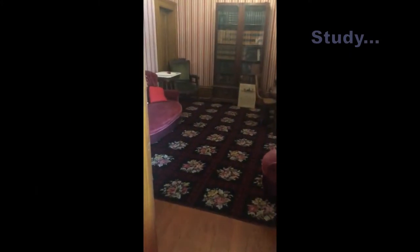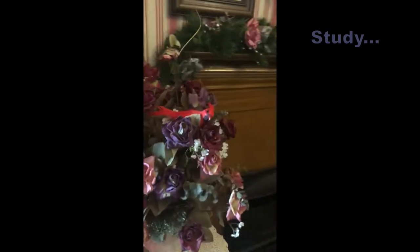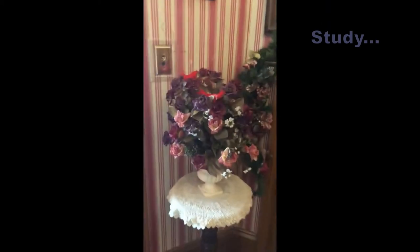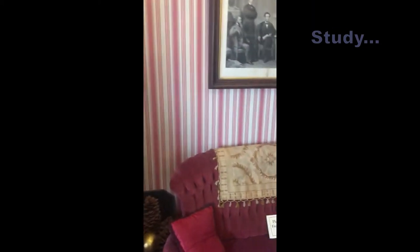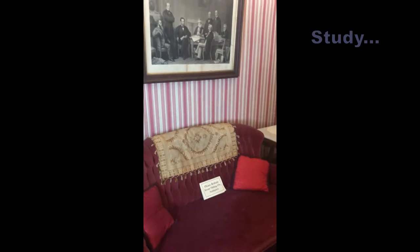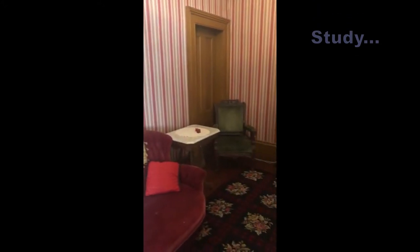Across the room from the front parlour is the study. We think this was likely Benjamin Lathrop's office. Furnishings and photographs reflect the Civil War period, the period when this house was built. President Lincoln was the US President at this time.